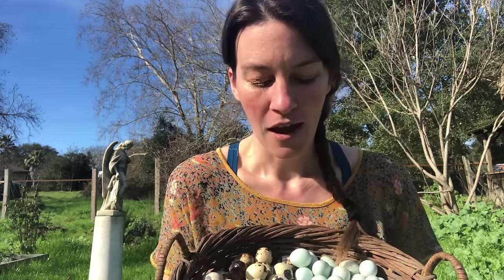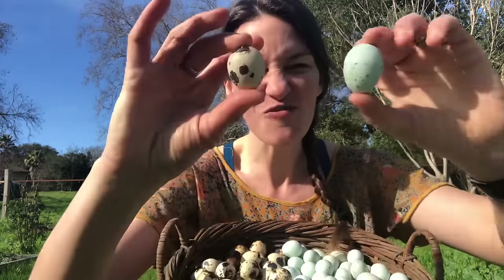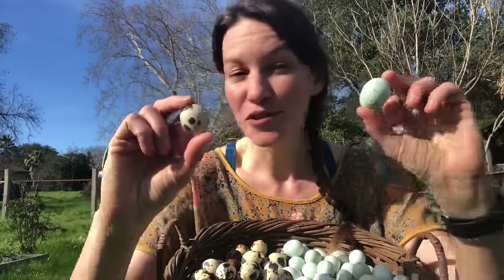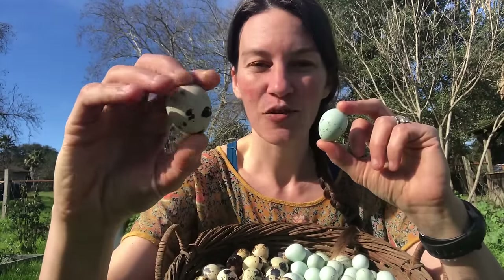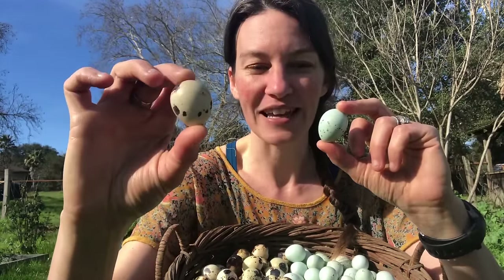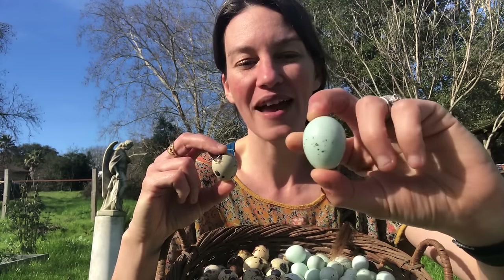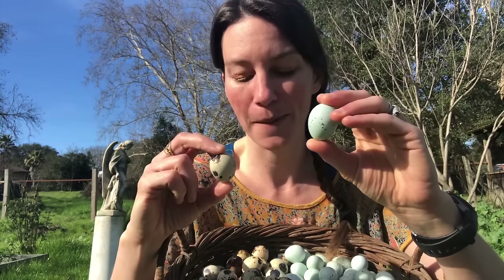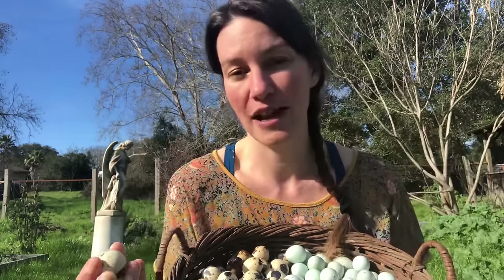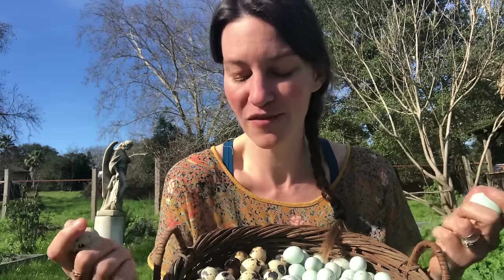So why have quail? Quail lay beautiful, really fun eggs. We work with two different breeds of quail here on the farm: the jumbo Coturnix, which will lay you a brown speckled egg, and the blue egg-laying quail, which lay a blue egg with speckles — the texture is almost like sandpaper. Three of these eggs equal one chicken egg and you can use them just like a chicken egg: in baking, you can fry them up, hard boil them, soft boil them, pickle them, whatever you like.